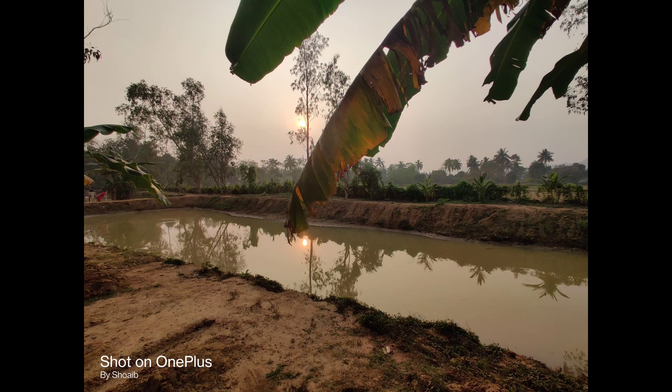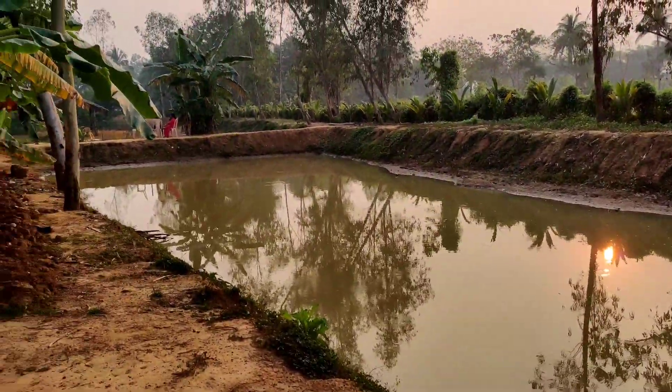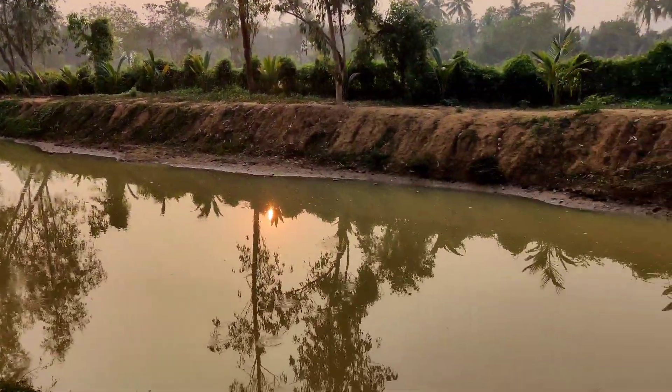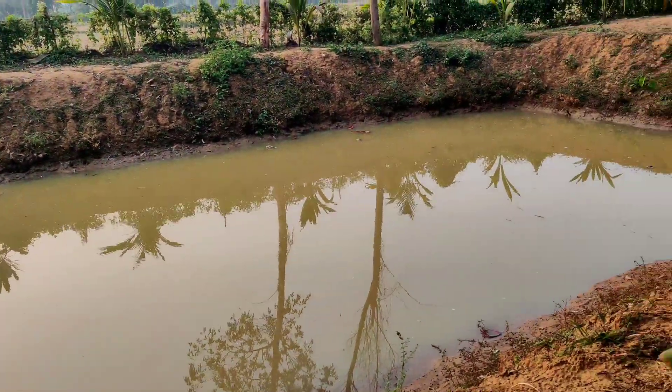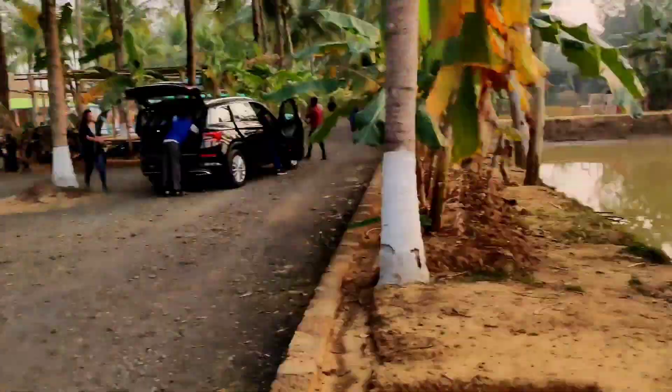Basically, this is a man-made pond where they keep some ducks or swans and they swim naturally. You can also see a farm here where there is agriculture.